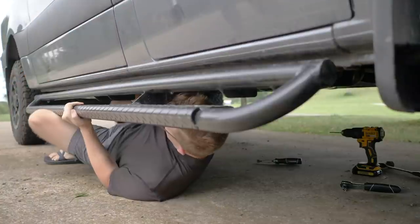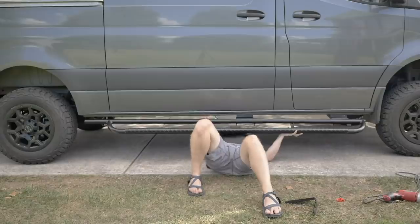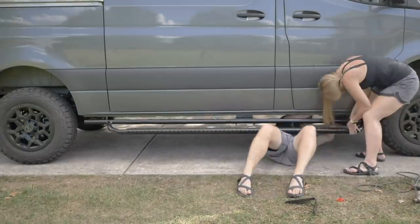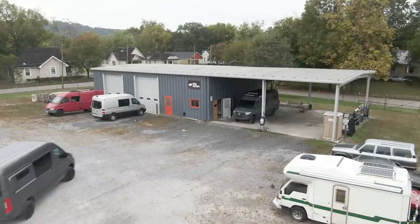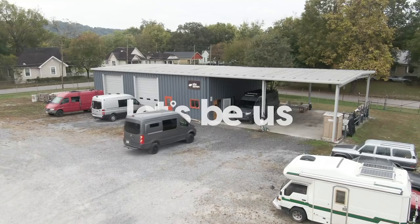In our last video, our van conversion skills proved to be insufficient for installing our Luminous gear on our Sprinter van conversion. After struggling to install our Nerf bars, we called up our friend Justin at Site 7 in Chattanooga and dropped off our van to get a little help with the installation process, which is where we'll pick up today.